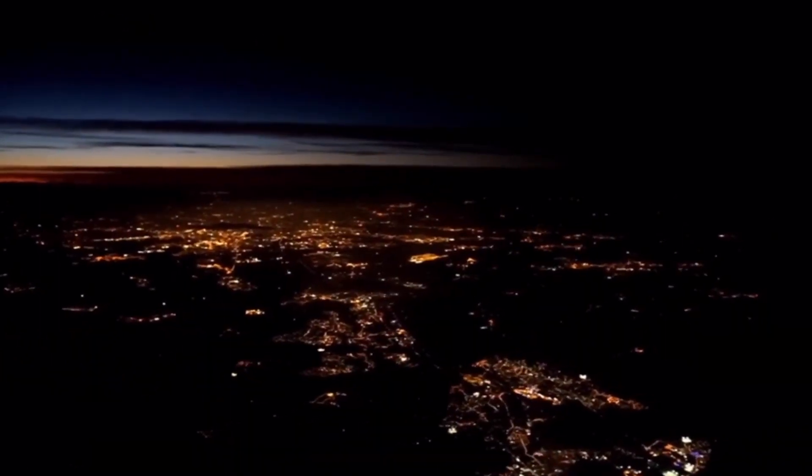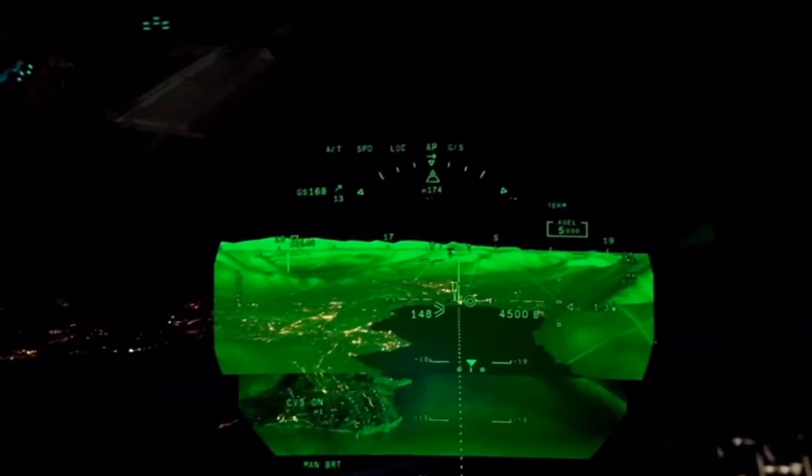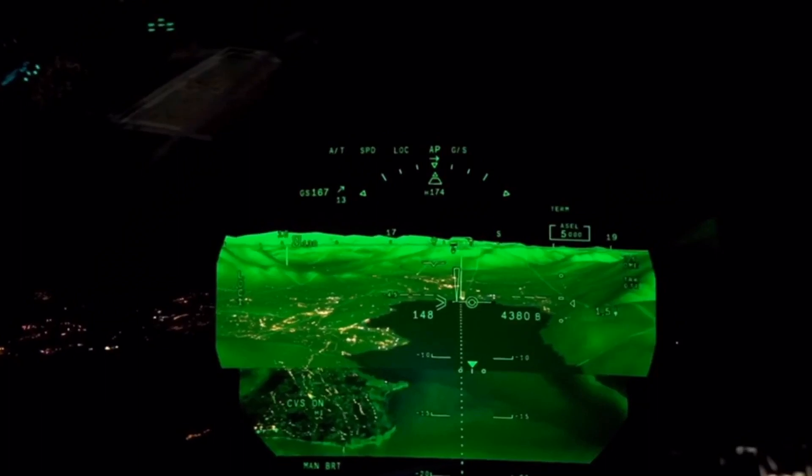We were on our way to Chambéry-Aix-les-Bains airport, nestled in the French Alps. The north-south runway is ringed by mountains on three sides — the dreaded Box Canyon. But with Falcon Eye on this pitch-black night, the treacherous terrain is as plain as a clear day.